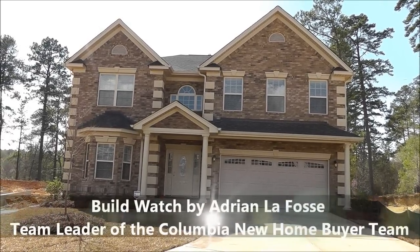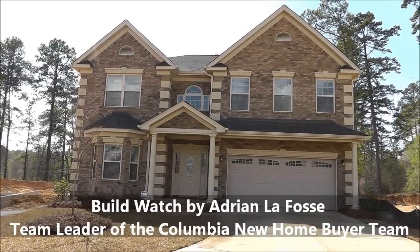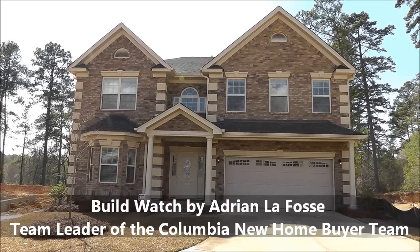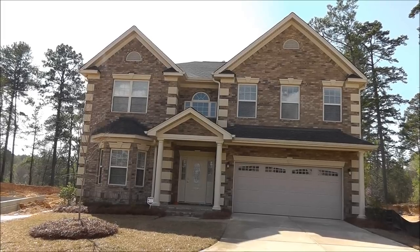Hey, this is Adrian LaFosse with the Columbia Homebuyer Team in Columbia, South Carolina. Actually, today we are in Lexington, South Carolina, in the neighborhood of Woodmill, which is a Hurricane Builders new home neighborhood.